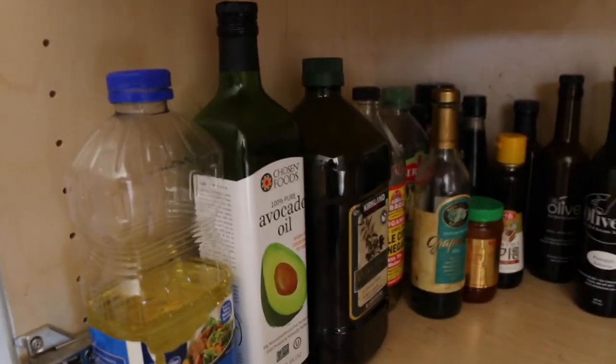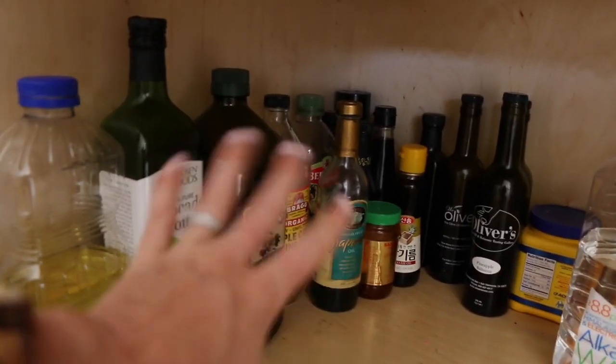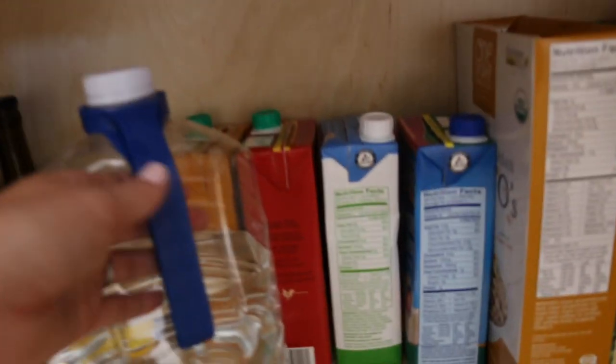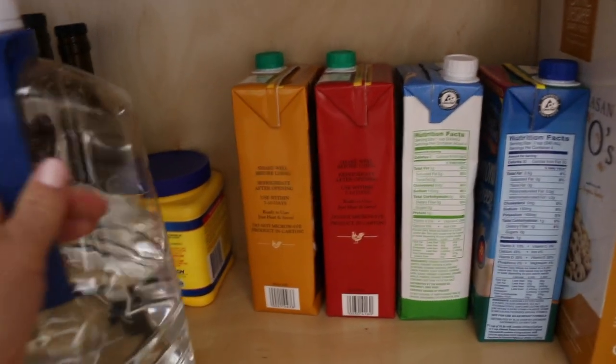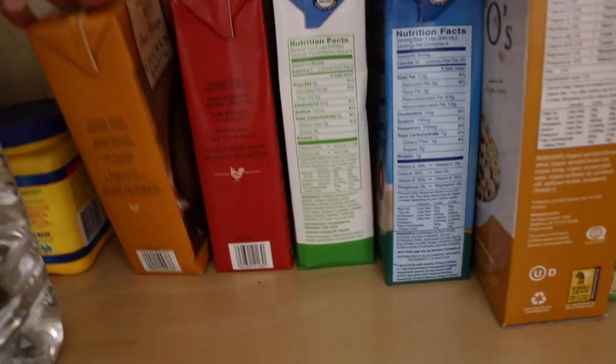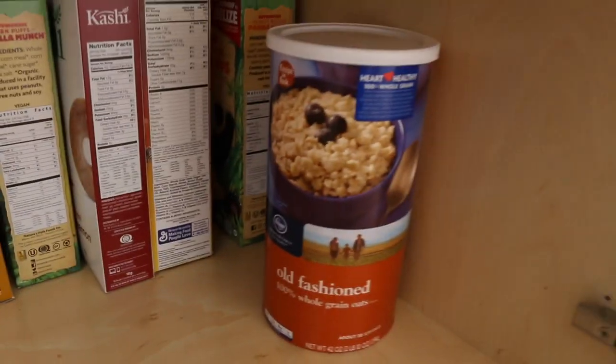Lastly, on my bottom shelf, I have all the oils loosely down here below. I can't really think of a better way to organize all of this, so if you have any ideas I'd love to hear. I also have some water, cornstarch, and a bunch of chicken broth down here. And then I just shoved all the cereals down below with some oatmeal.